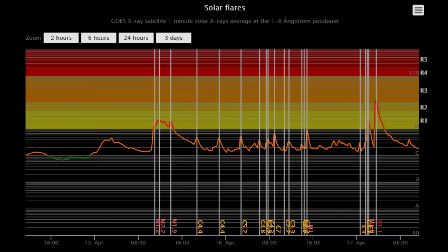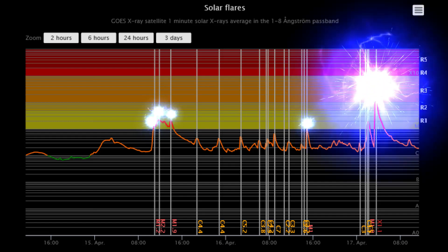Here is the solar flare classification chart, showing the last three days of flare activity. It shows five M-Class flares thus far, and the X-Class flare that occurred today.